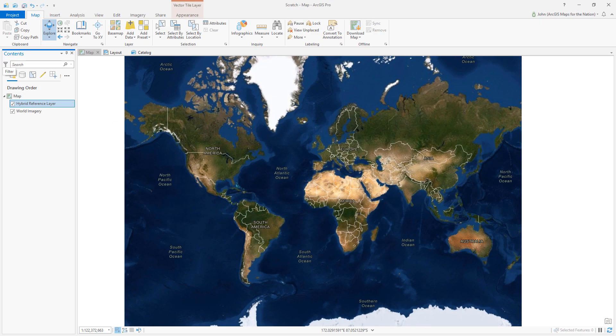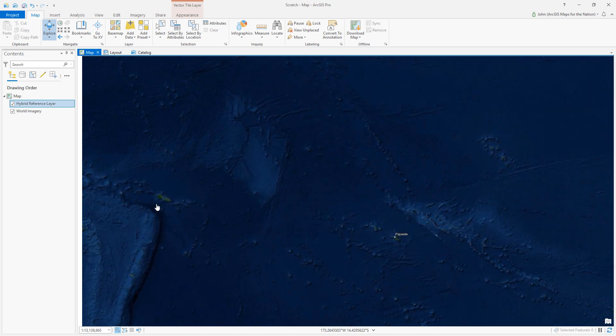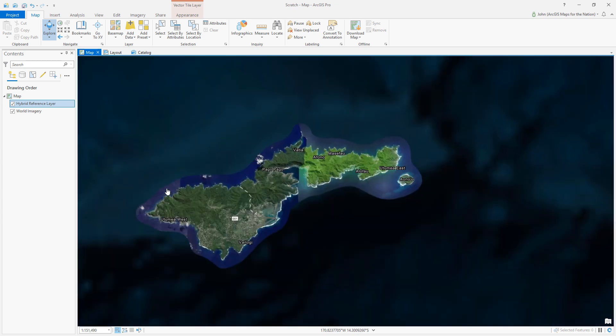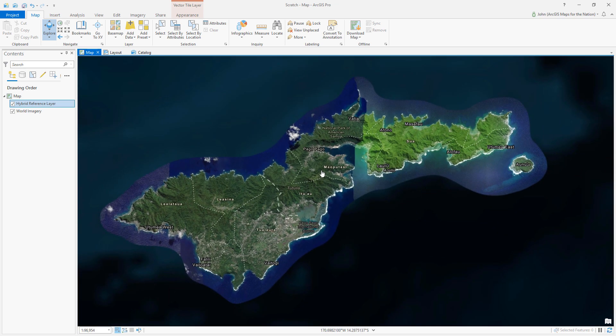Now I'll open up ArcGIS Pro and figure out the coordinates for American Samoa. The way I find it is it's just north of this beautiful undersea bathymetric swirl. Here's American Samoa — this is the island — and we'll capture the geographic coordinates. Down here at the bottom it'll show me latitude and longitude in decimal degrees. The center location is roughly 170.7 west and 14.3 south, so negative 170.7 and negative 14.3.